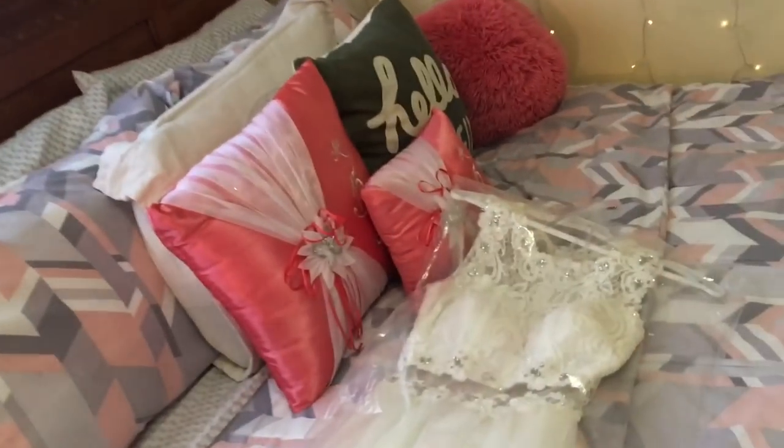I made another pile to keep things organized. This is the keep pile and this is the donate pile.